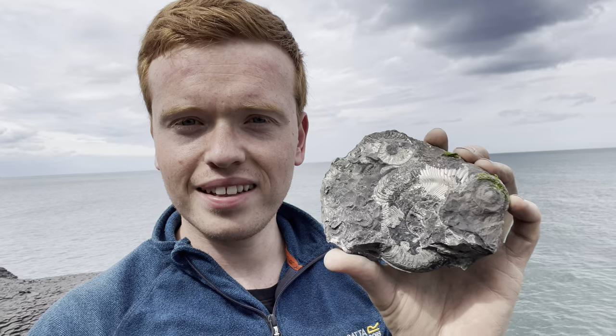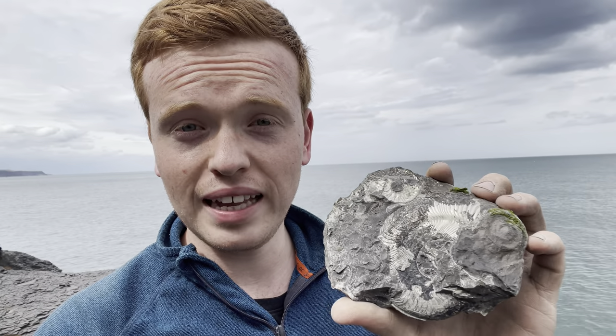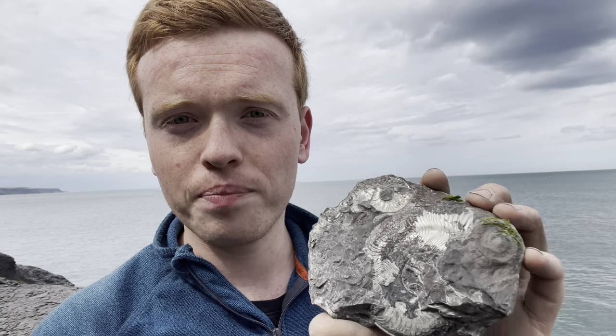There we have it — the ammonite revealed, almost completely, though we'll still need a bit of preparation work at home. Next we're going to crack open a few of the bigger nodules which I mentioned just before we looked at these ammonites.